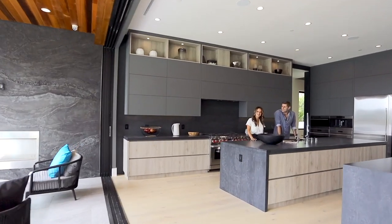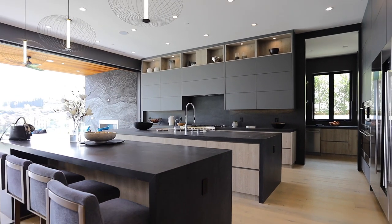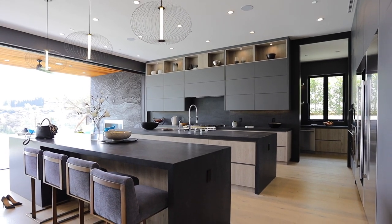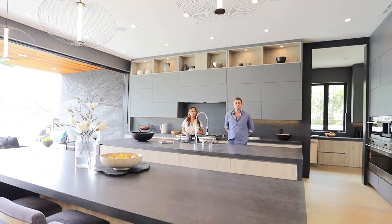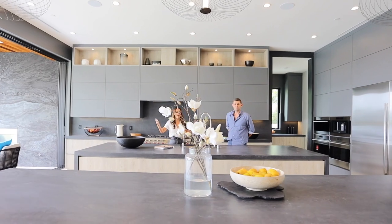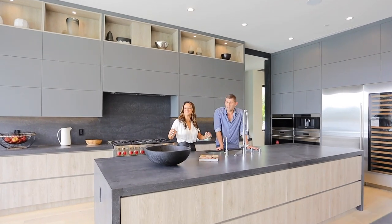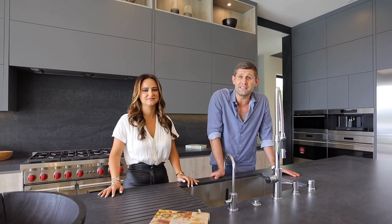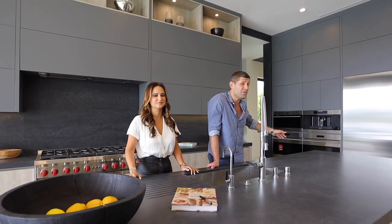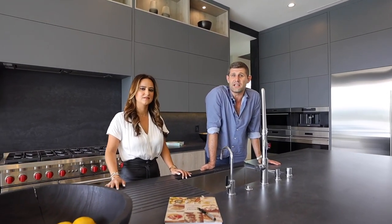Here we are in the heart of the home — the kitchen that everybody loves. Double island, massive in scale, all Sub-Zero Wolf appliances. Eden counter, open to the family room, open to the backyard. You have your indoor-outdoor flow. Right behind us we have a dirty kitchen, so if you're entertaining you can have staff back there and nobody will see. My favorite part about the kitchen are obviously the two islands — a lot of prep space. Wolf and Sub-Zero appliances throughout, great wine fridge right in the middle with an espresso machine to the left.